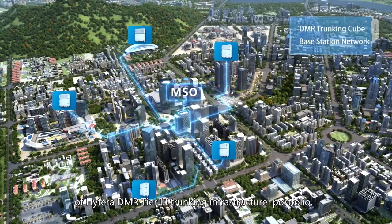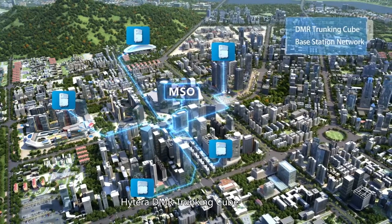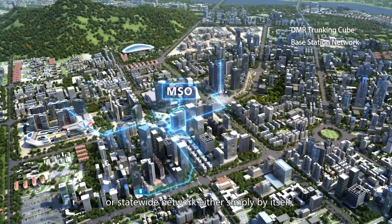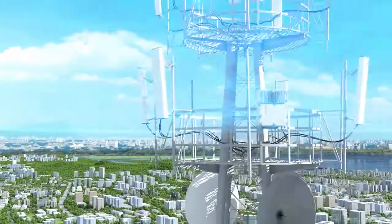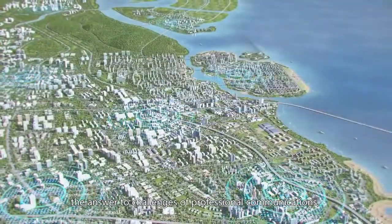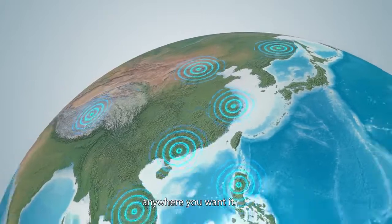As a new member of the Hytera DMR Tier 3 Trunking Infrastructure Portfolio, Hytera DMR Trunking Cube is capable of forming a city or state-wide network either simply by itself or with Hytera DMR Trunking Pro and Lite. Hytera DMR Trunking Cube — the answer to challenges of professional communications anywhere you want it.